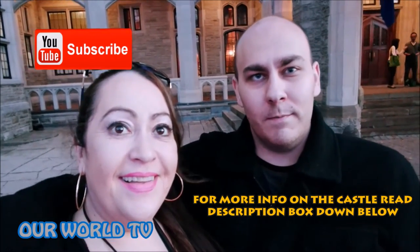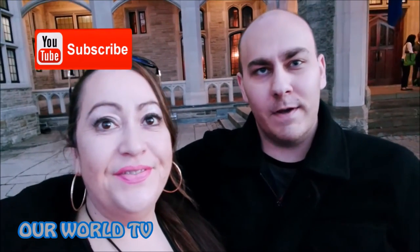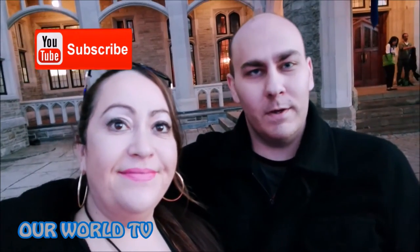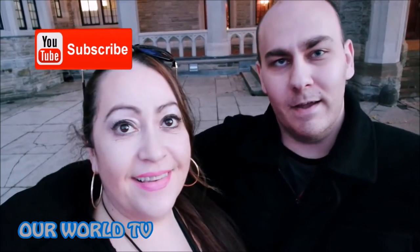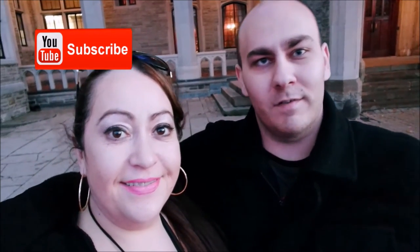This is what we're doing on Our World TV, baby - taking you into castles with us. We're taking you all over Toronto this week. Hope you enjoyed the vlog today. If you did, don't forget to like, subscribe, comment below. Smash that like button - the more you guys smash that button, the more we know you like the videos and the more we'll make even better content. We love you guys. Our World TV from Casa Loma - have a great night, see you soon. Bye!